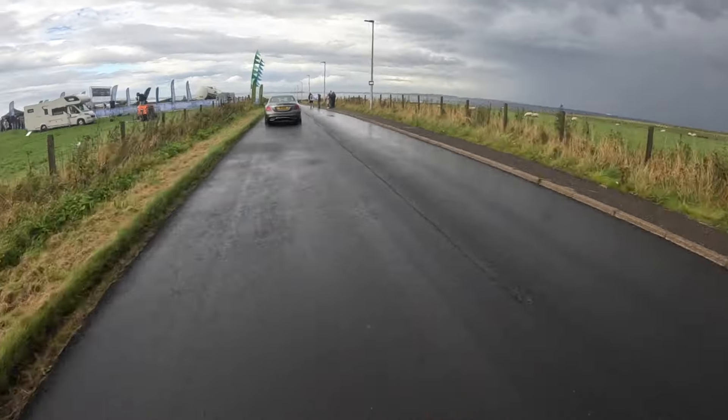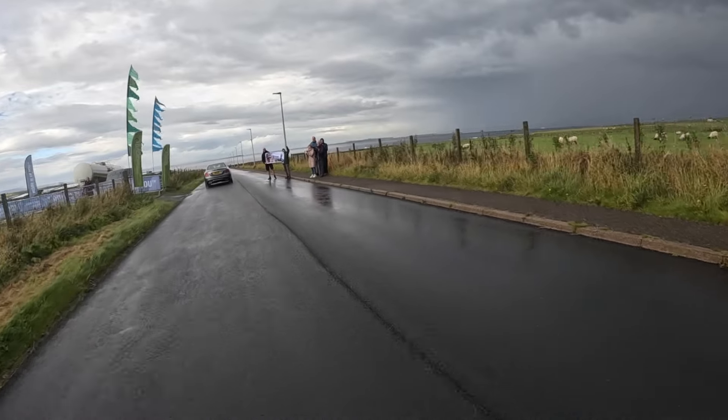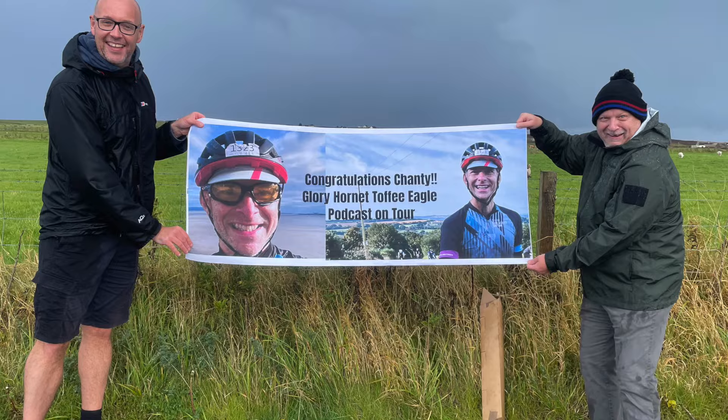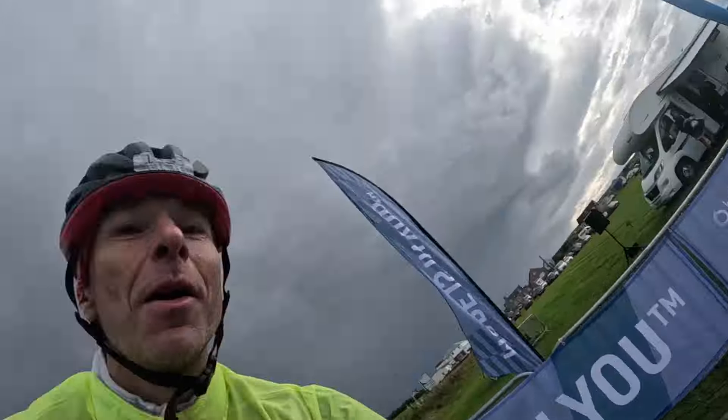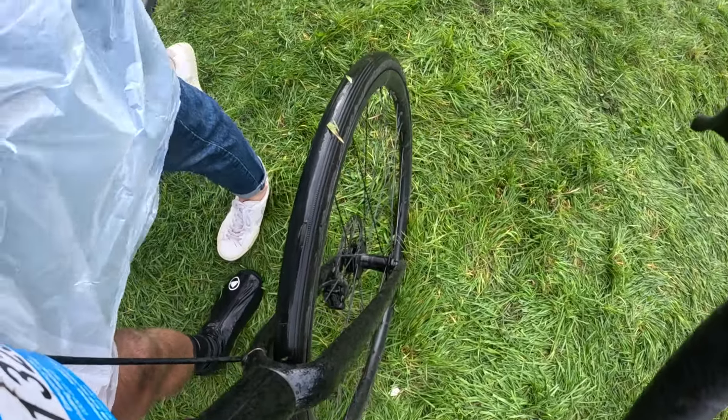We've arrived! Look at her! Well done Terry! This is Daddy Charlton — daddy's got it! Well done you two!